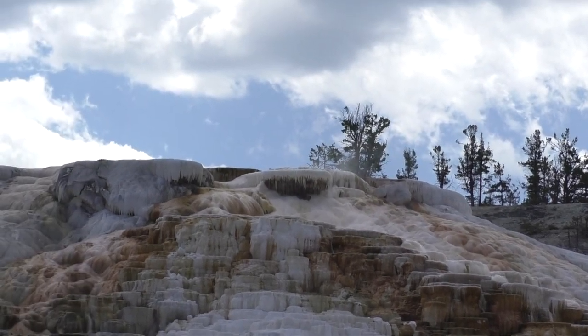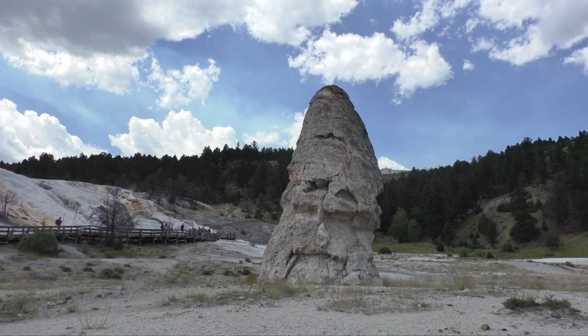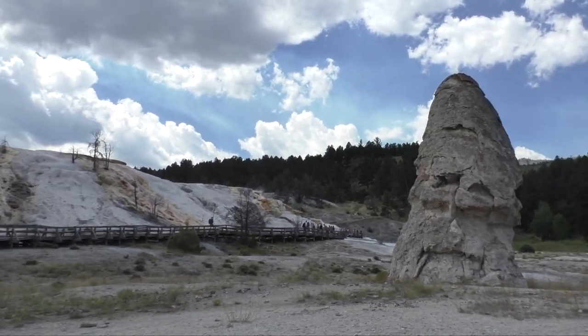There are trails that will take you out into the backcountry from the Mammoth area. All the trails around the terraces are on boardwalks — be sure to stay on the boardwalks at all times.